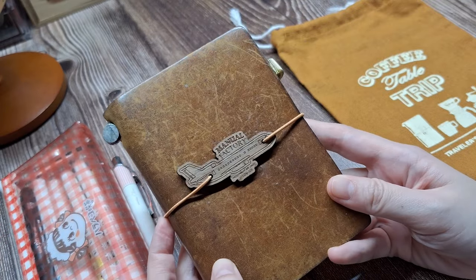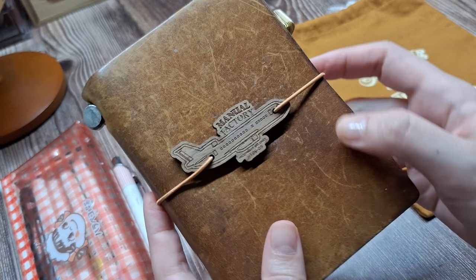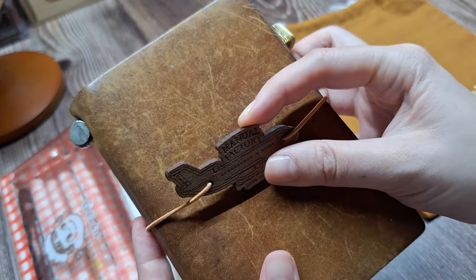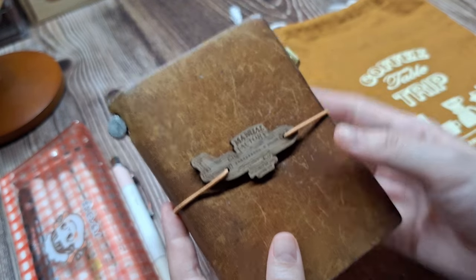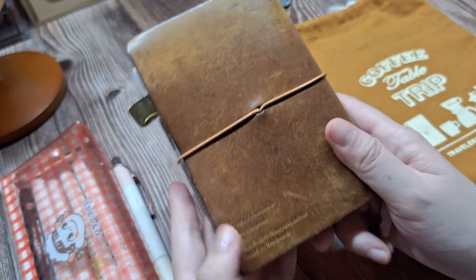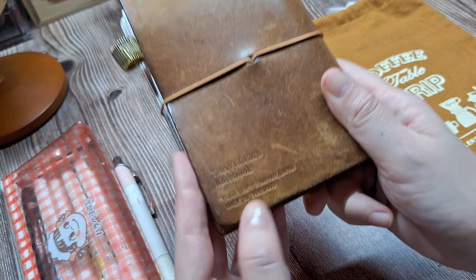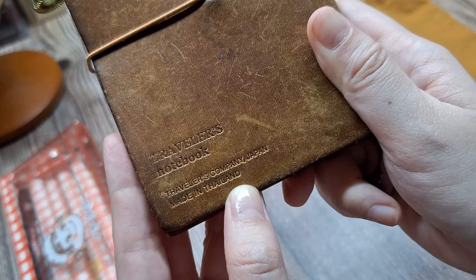Now, this is my trusty Traveler's Notebook in passport size by The Traveler's Company, which is in camel color. I've been using this notebook for over 6 years now and, as you can see, it has its own unique character. The leather has aged beautifully with scuffs and marks that show it's been well-traveled. I don't baby it at all — I believe every mark adds to its charm and story.